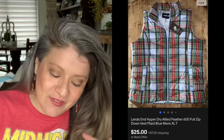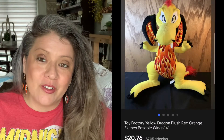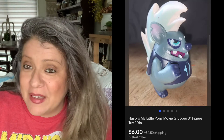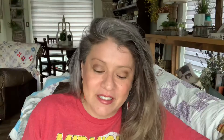Then we have this Lands' End vest — picked it up for $4 and it sold for $25.00. Then this Yellow Dragon plush — plushes do really well. Picked it up for $3.00 and it sold for $20.73. Then we have this Gruber — Gruber is part of the My Little Pony world. Picked it up at a yard sale; I thought it was kind of cute. Listed it at $25.00 and it sold almost immediately for $6.00.